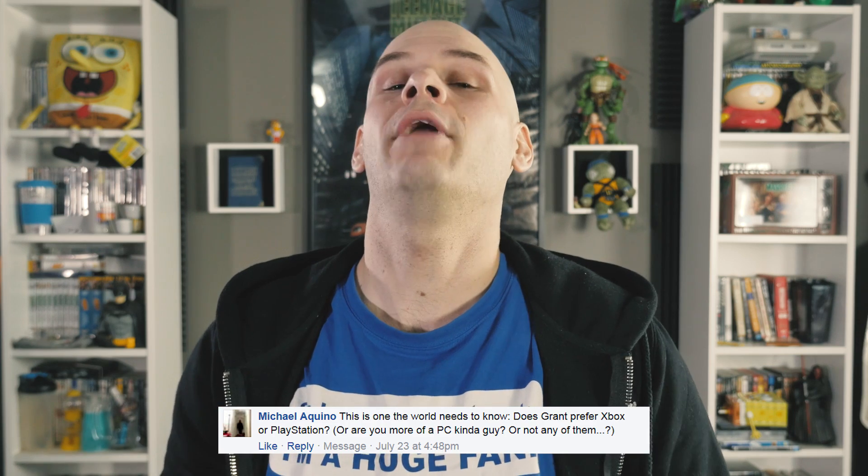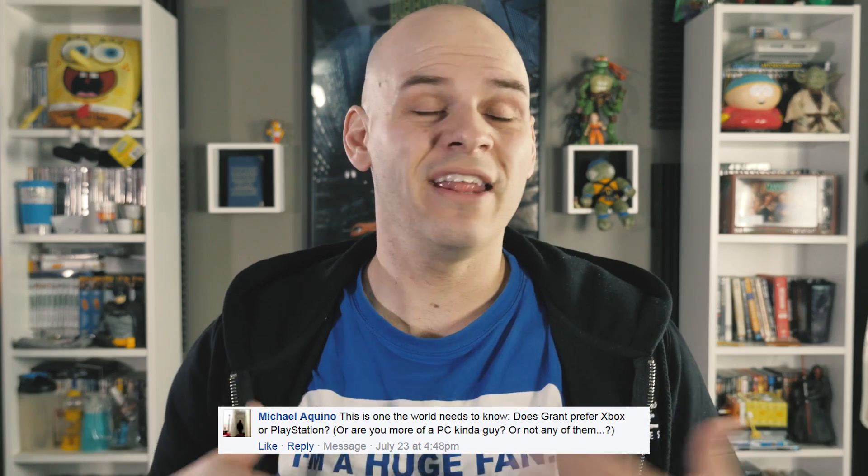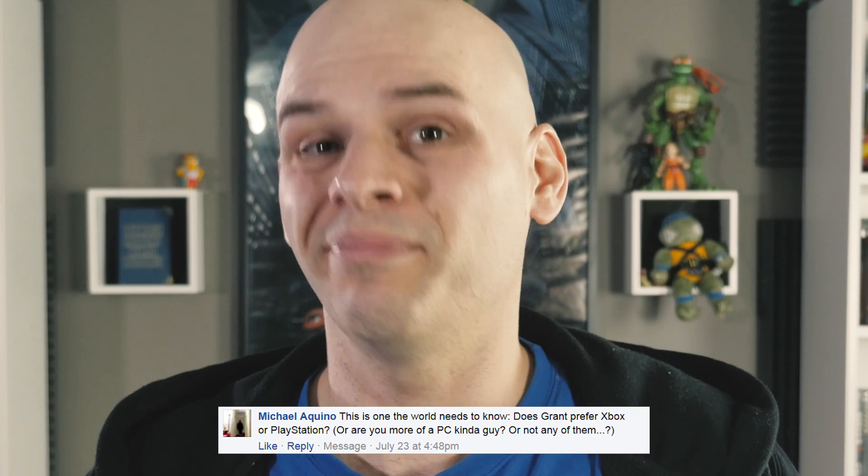Michael Aquino asked: does Grant prefer Xbox or PlayStation or are you more of a PC kind of guy? At the moment, not any of them. The last PC game I played was Arkham City, I still have an unopened Uncharted 3 for my PS3, and I let my niece and nephew borrow my Xbox 360 five years ago. In all honesty, I don't have time to play games even though I really do enjoy it, because I make this show, make other videos, and do my own paid gigs as well.